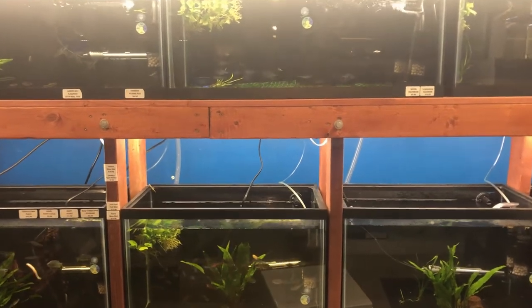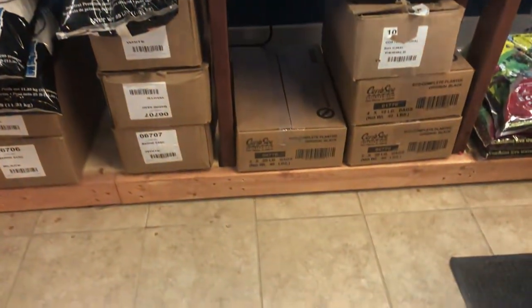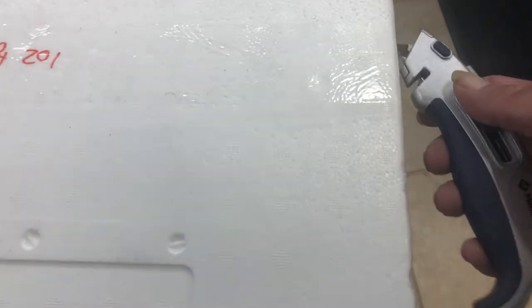Hey guys, it's Tuesday. The fish have arrived. Let's take a look and see what we got.